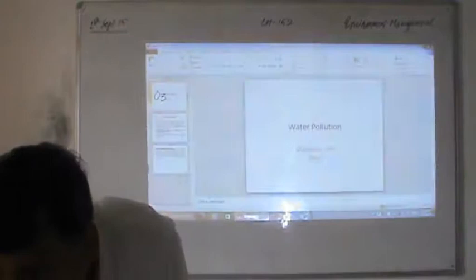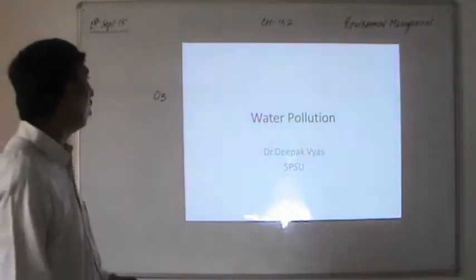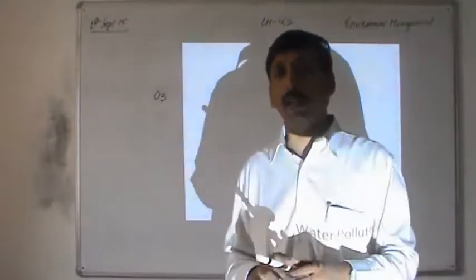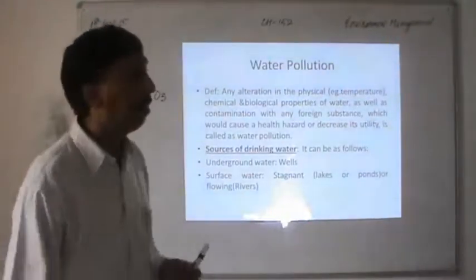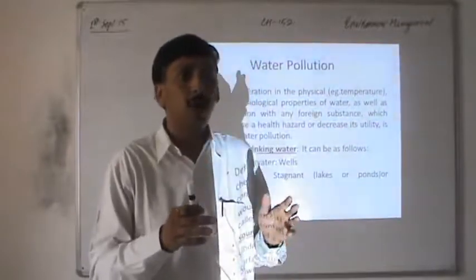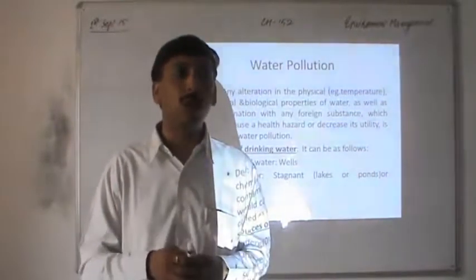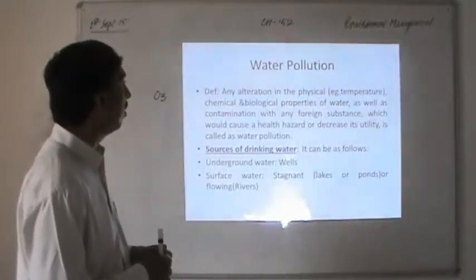The next topic is water pollution. We already read about air pollution — whenever there is an alteration in the physical, chemical, and biological property of the air due to addition of unwanted foreign substances, it is air pollution. A similar definition applies to water pollution. We will see the various sources of water supply, how pollution is caused from natural and man-made sources, and the effects on human life, plant life, and the environment.